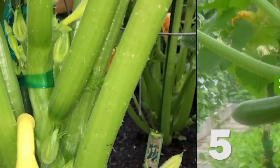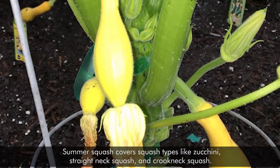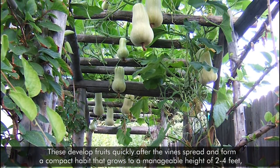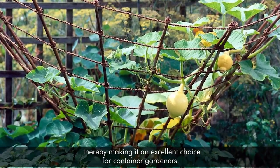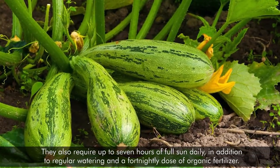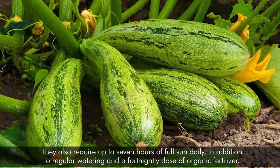5. Summer Squash. Summer squash covers types like zucchini, straight-neck squash, and crook-neck squash. These develop fruits quickly after the vine spreads and form a compact habit that grows to a manageable height of 2 to 4 feet, thereby making it an excellent choice for container gardeners. They also require up to 7 hours of full sun daily, in addition to regular watering and a fortnightly dose of organic fertilizer.